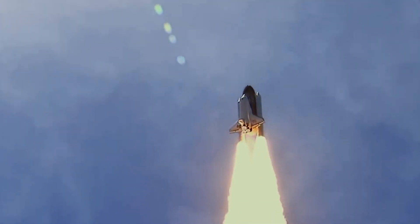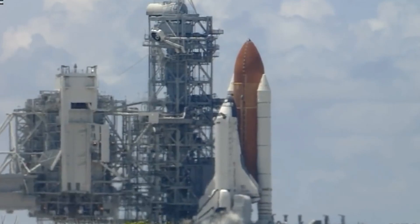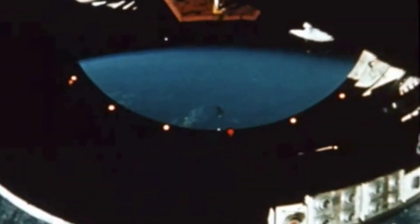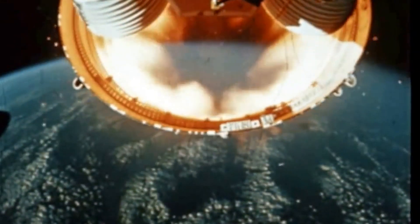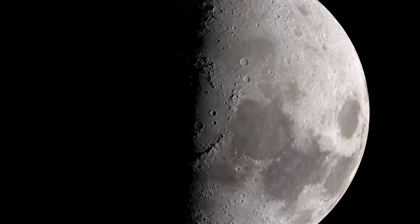In 2007, NASA began to design the next generation of orbital spacecraft, the Orion module, and looked back at successful spacecraft designs. But instead of basing it off the Space Shuttle, Skylab, Apollo, or any other missions, NASA actually pulled the rescue module out of storage 42 years after it was built and used it as a template for the next generation of spacecraft.